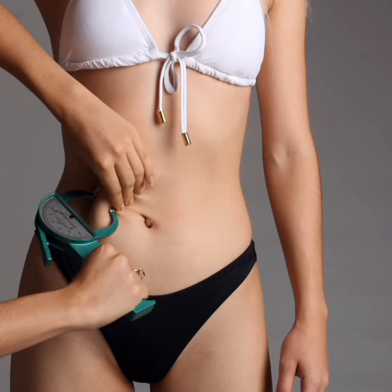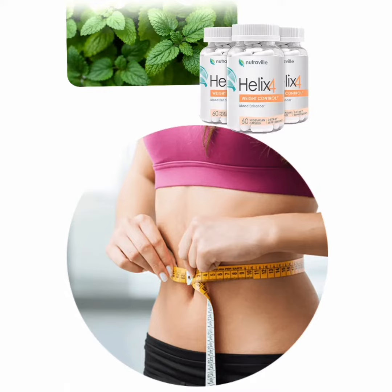Doing the treatment this way, in the first month of use you will already notice the first results with Halix 4. But most people enjoy all the benefits of the product and get definitive results after three or six months of use.